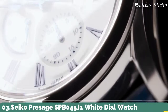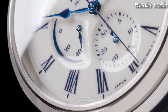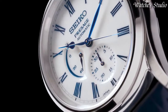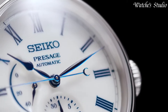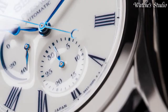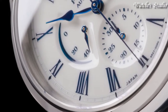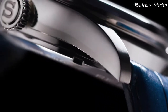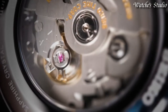Number 3: Seiko Presage SPB045J1 White Dial Watch. Specifications — Caliber No. 6R27. Movement: automatic with manual winding. Case material: stainless steel. Case thickness: 14.1 mm. Diameter: 40.6 mm. Crystal: dual curved sapphire crystal with anti-reflective coating on inner surface. Band material: crocodile leather. Clasp: three-fold with push-button release. Functions: date hand, power reserve indicator, stop seconds hand, date display. Water resistance: 10 bar.